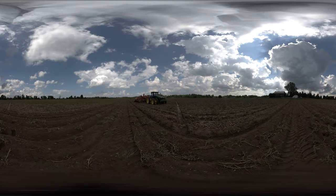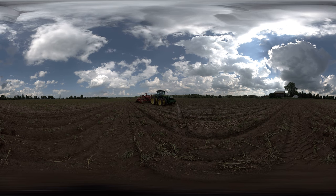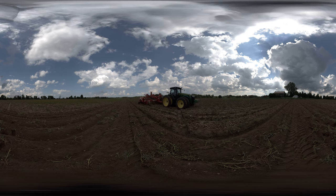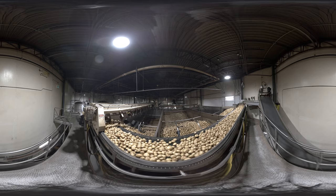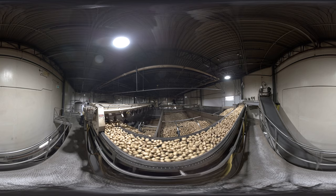Have you ever wondered how a potato gets from the soil of a farmer's field into a bag of your favorite flavor of potato chips? Well, you're in the right place to discover the answer. In this video, we're going to follow a potato from the field to the chip factory, learning all there is to know about making potato chips from potatoes grown in Ontario. Ready? Let's go!